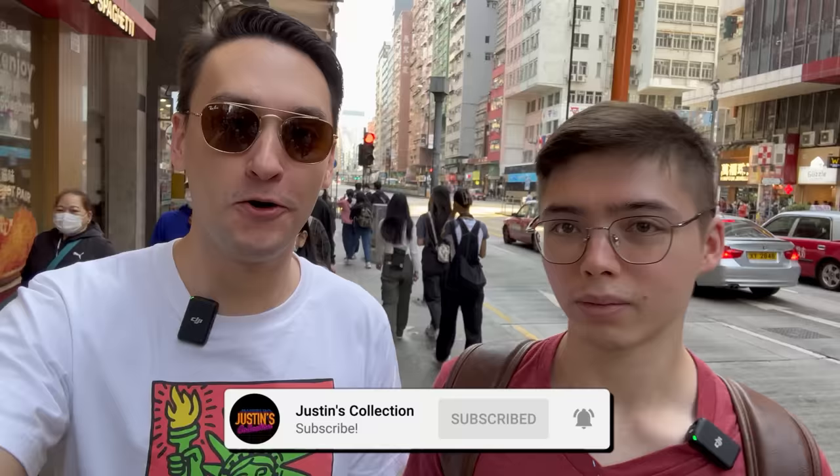Hello ladies and gentlemen, welcome back to my channel for a figure shopping video. I'm with Ryan in Hong Kong and we're going to look at a couple of local figure shops. Ryan, tell us where we're going and what can we expect to see at this first shop?